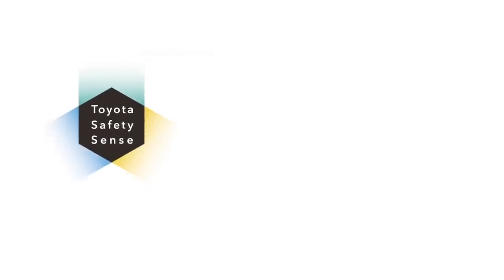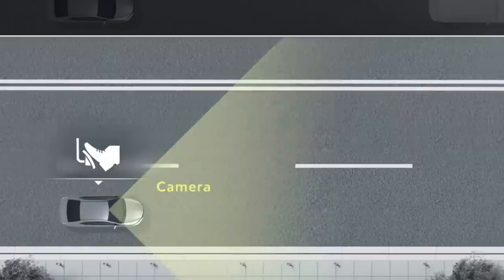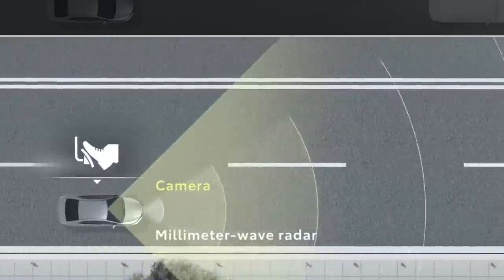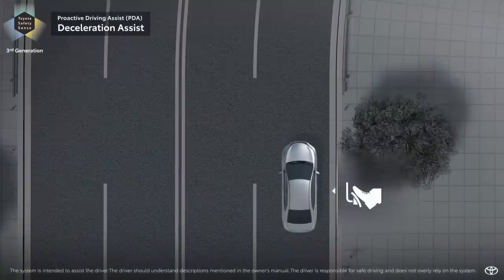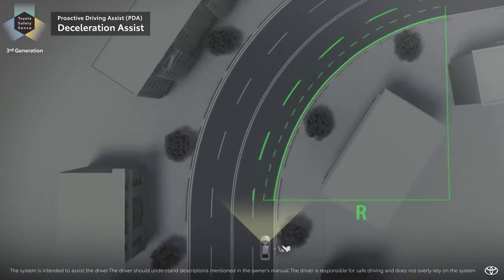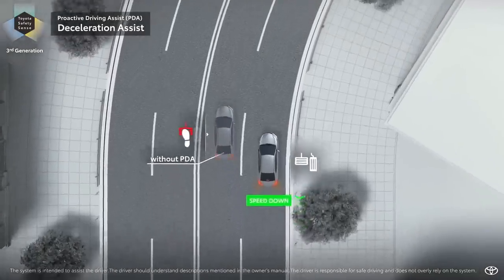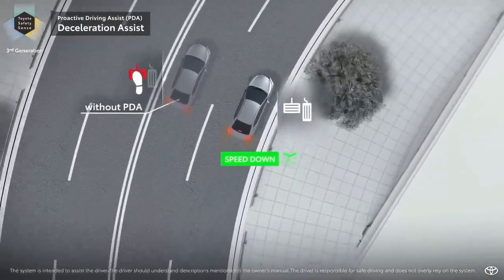Safety is well covered with Toyota Safety Sense 3.0, and there's a new feature called proactive driving assist. Toyota says when system operating conditions are met using the vehicle's camera and radar, the system provides gentle braking into curves, and gentle braking and/or steering to help support driving tasks such as distance control between a preceding vehicle, pedestrian, or bicyclist.